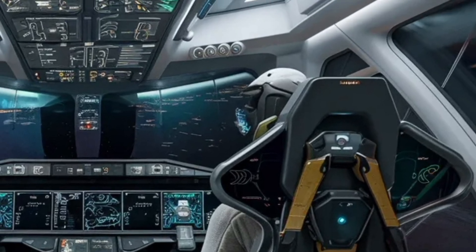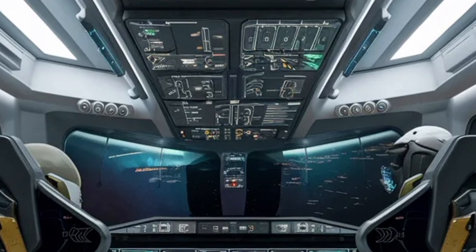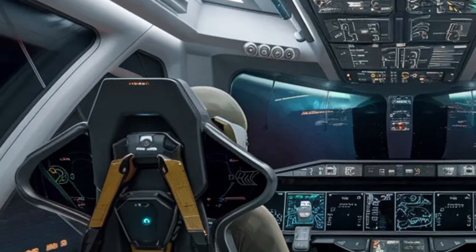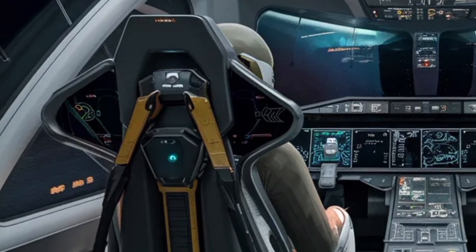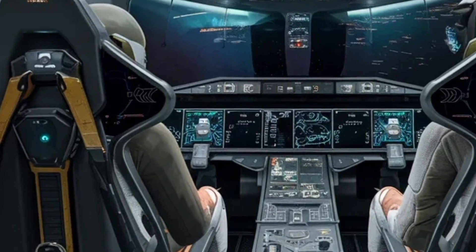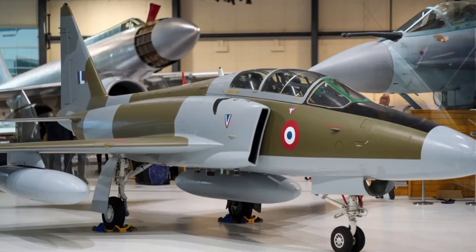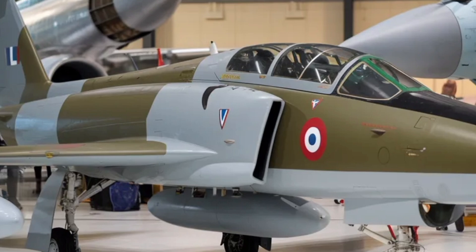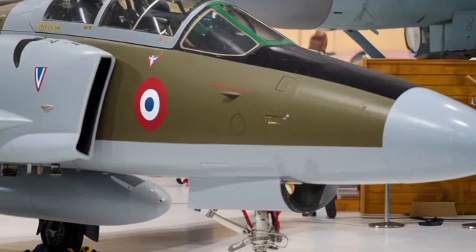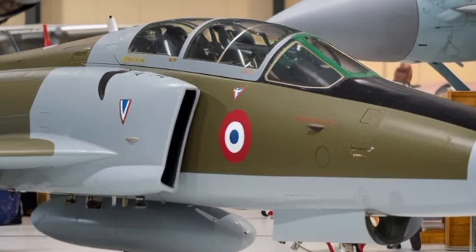Another major theme is stealth and survivability. The design uses many composite materials, radar-absorbing coatings, careful shaping to reduce radar cross-section (RCS), and features such as canards — small winglets near the nose — and better intakes for airflow and signature control. For the non-engineer viewer, imagine playing hide-and-seek and wanting to be harder to spot. It won't be invisible like a futuristic stealth plane, but it will be much harder to detect than older fighters of its generation.